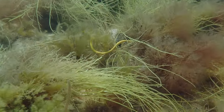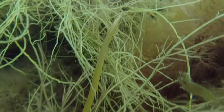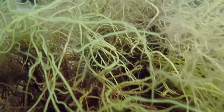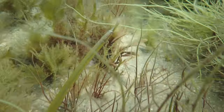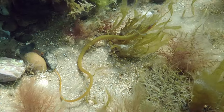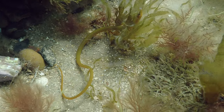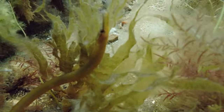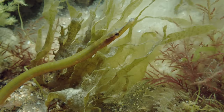Another unusual looking resident is the snake pipefish, a relative of the seahorse. The pipefish is a slow-moving animal, renowned for being a poor swimmer. In 2007, there was a population explosion of pipefish in Norfolk, which resulted in many seabirds that would normally catch sand eels mistakenly feeding these much longer and bonier fish to their chicks, with disastrous consequences.